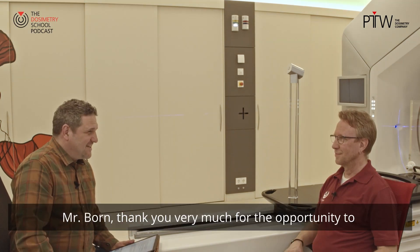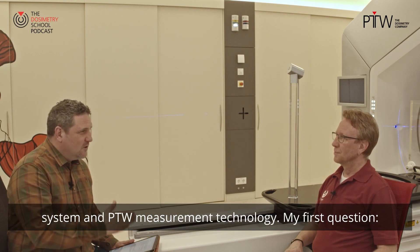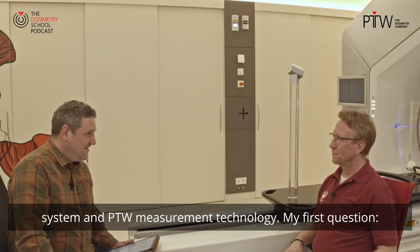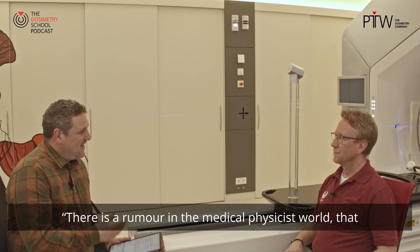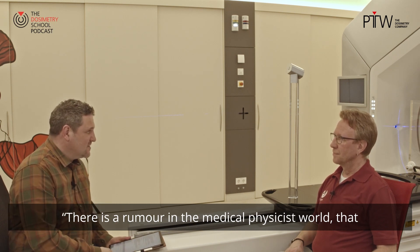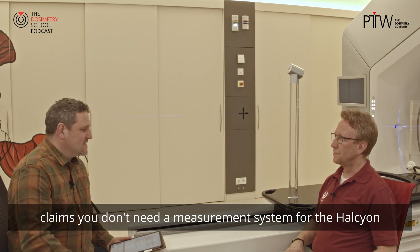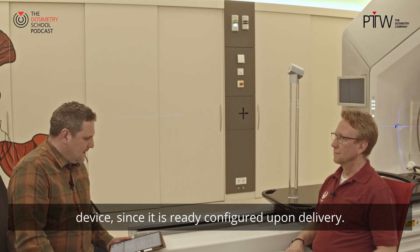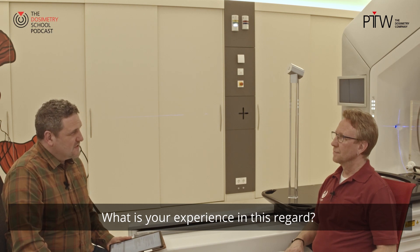Mr. Born, thank you very much for the opportunity to have this interview regarding the Halcyon system and the PDW measurement technology. My first question is: there is a rumor in the medical physicist world that claims you do not need a measurement system for the Halcyon device since it is ready configured upon delivery. What is your experience in this regard?